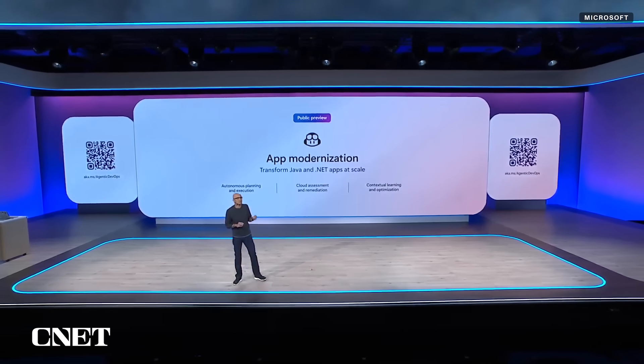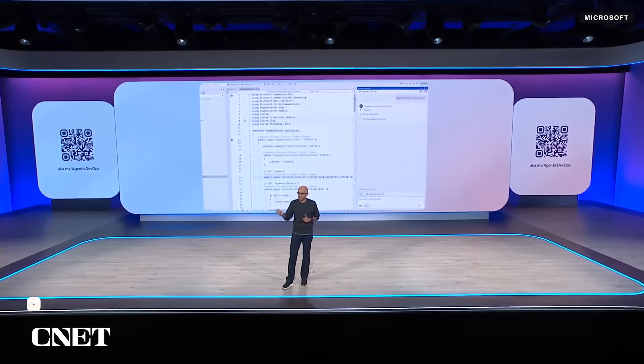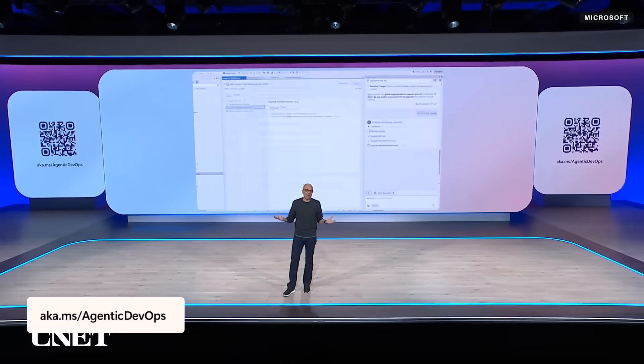We're building app modernization right into agent mode. Copilot is now capable of upgrading frameworks like Java 8 to Java 21 or .NET 6 to .NET 9, and can migrate any on-premise app to the cloud.